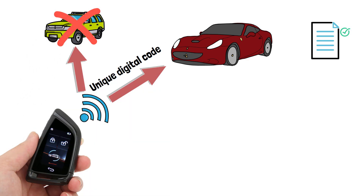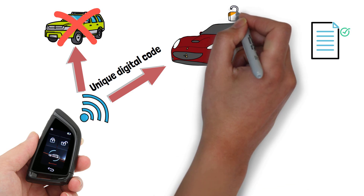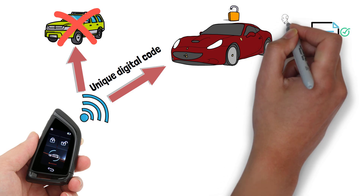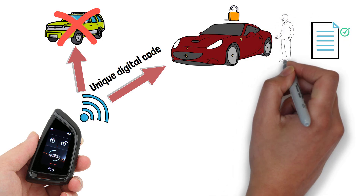If the transmitted code matches an authorized key fob's code, the car system grants access and executes the corresponding action, such as unlocking the doors or enabling engine ignition. In some cases the key fob needs to be pressed, and in others just being close enough to the car or driver's door will allow entry and engine ignition.